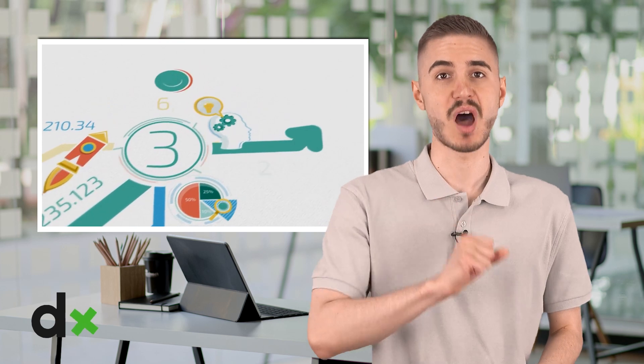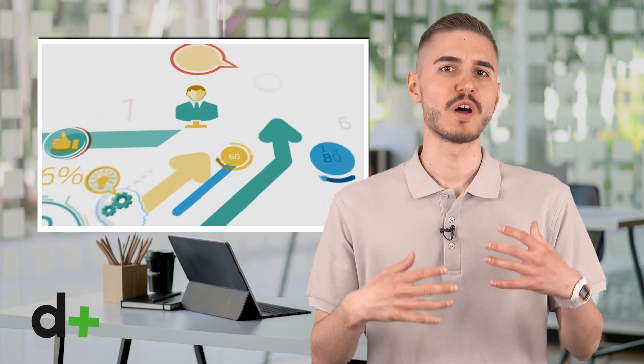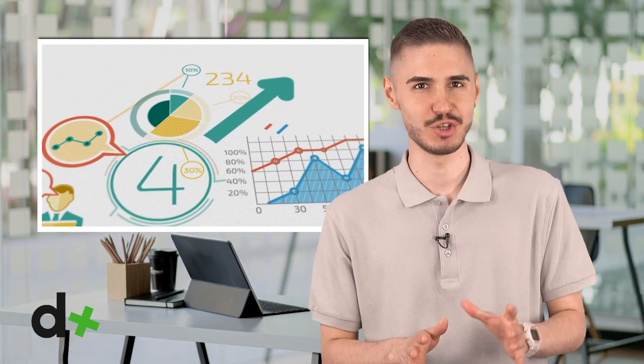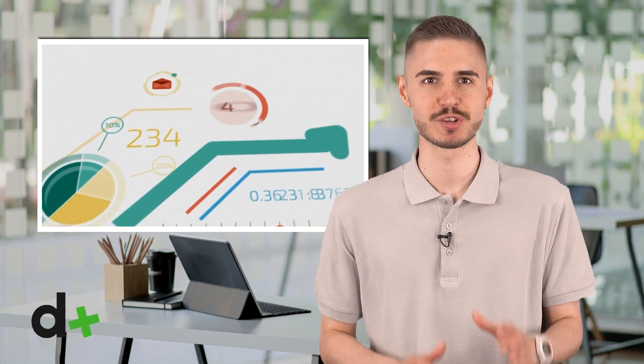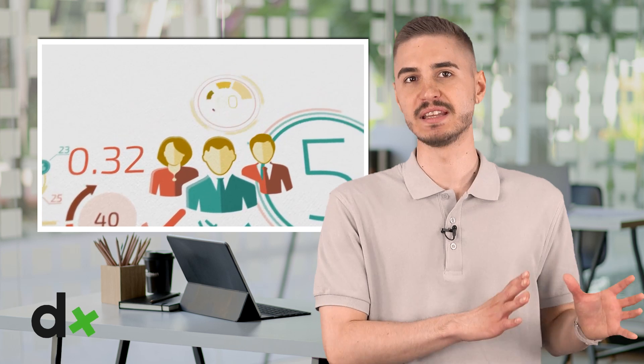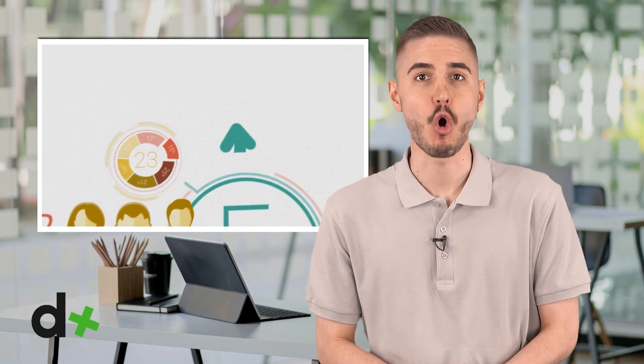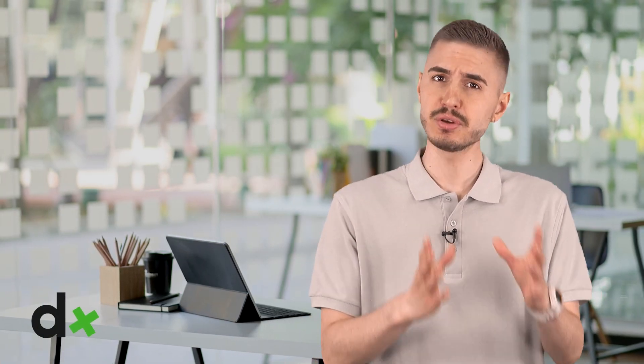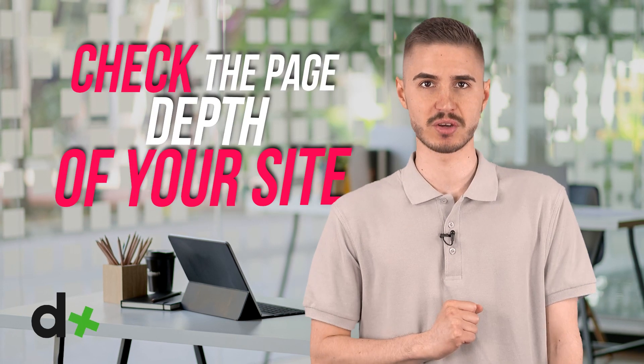Make sure your website is optimized for mobile devices. Mobile-friendliness is a key factor in Google's upcoming page update. The real reason you should care so much about making sure your site is mobile-friendly is that as of mid-2019, Google has moved to mobile-first indexing for all sites. If you're not mobile-friendly, you'll find that your organic visibility suffers as a result. Check the page depth of your site — ideally, pages should go no further than three clicks deep into your site. If they do, it's a sign that you need to rework your site structure to make it flatter.